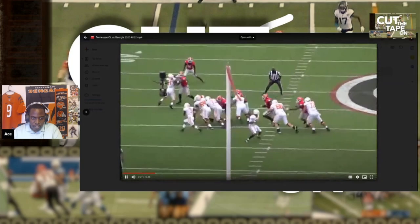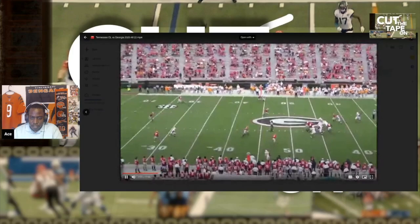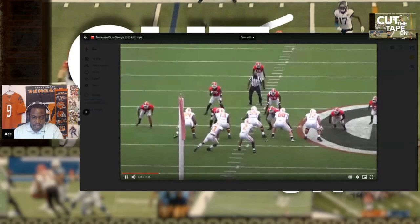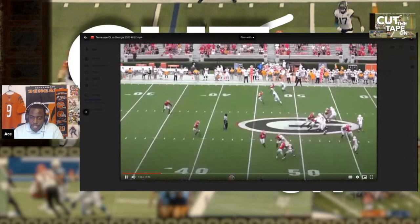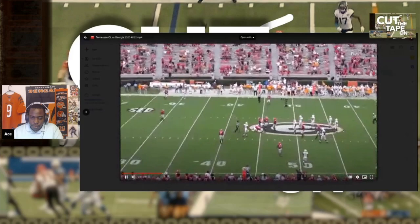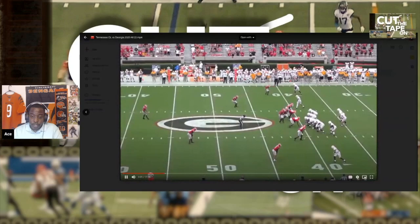Nice block there for the run. Double team — nice, running back reads the block very nicely. Just holding his ground. Really seems like a strong guy. After he got kind of bull-rushed early on in the game and got run over, he's sitting there holding his ground. This game is against Georgia, if you haven't been able to tell. He had some shaky plays to start but has really bounced back in this game and is rebounding well so far.